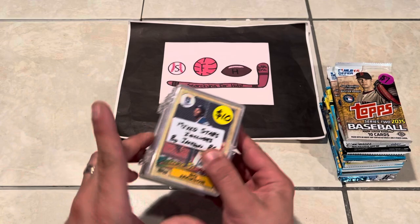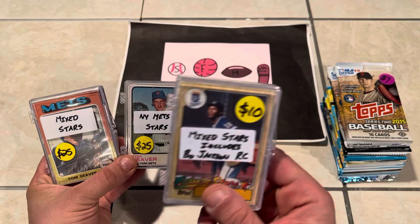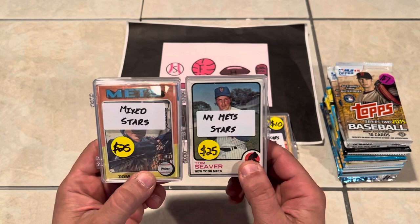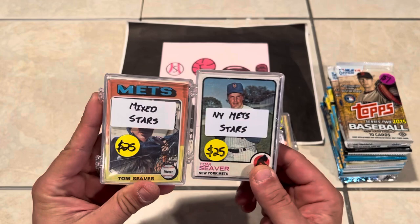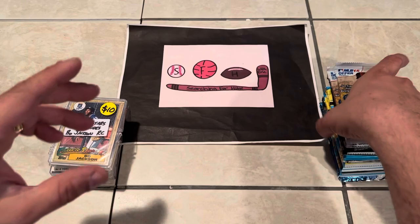One vendor had these packs right here. The Seavers were what caught my attention, and I did not pay the prices on the stickers — I was able to negotiate them down a bit. I saw the Bregman and the Bo Jackson and I saw $10, so I used it as leverage. Talked them down to $20 and $15 on these — $35 to $45 for the three packs. Really curious to see what we find.